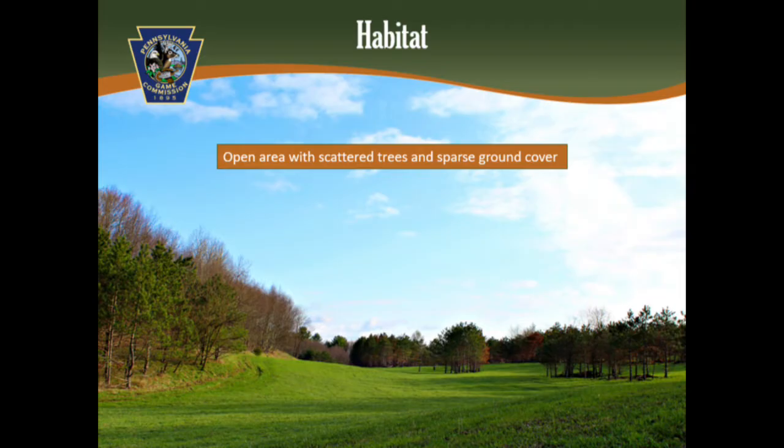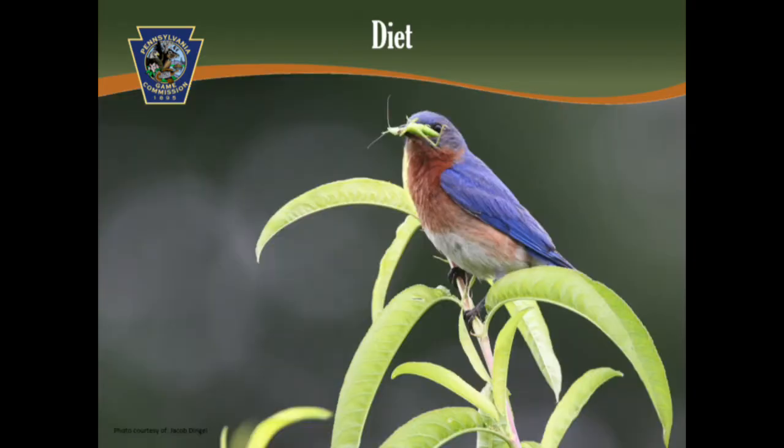Bluebirds live in semi-open habitats, like forest clearings, parks, and even some backyards. They prefer these semi-open landscapes so they can hunt for the insects that they eat. During the spring and summer, bluebirds eat insects, such as grasshoppers, beetles, and caterpillars. They typically hunt from a low-lying branch.